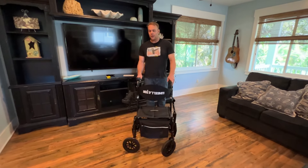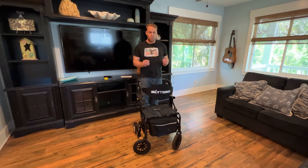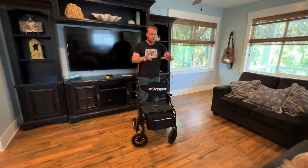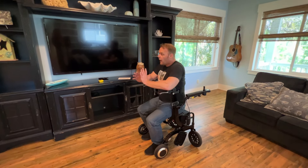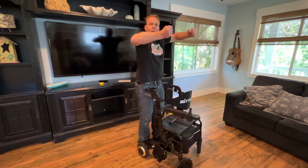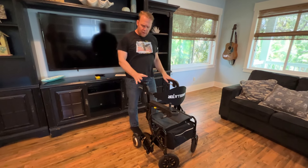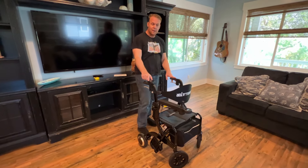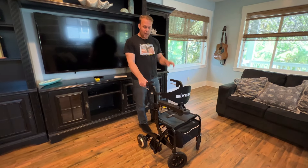Everybody is probably wondering right now — at this point I've probably seen a fair amount of walkers. I go out to a restaurant and see fancy walkers, walkers you can sit down in, walkers with big wheels, small wheels, walkers with forearm platforms. But I've never seen anything like this — I've never seen a walker with a joystick on the back and a joystick on the front. If you've guessed that this is a hybrid device, you've absolutely guessed correctly.